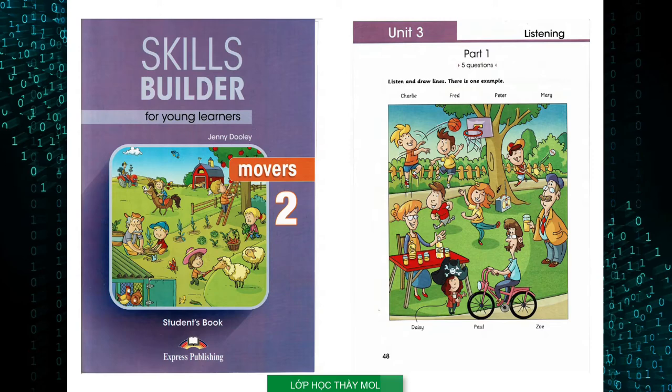And look at that girl. Where? She's in the centre of the picture. Oh, that's Mary. She's dancing. We had some great music. What a nice trip. Now, listen to part one again.